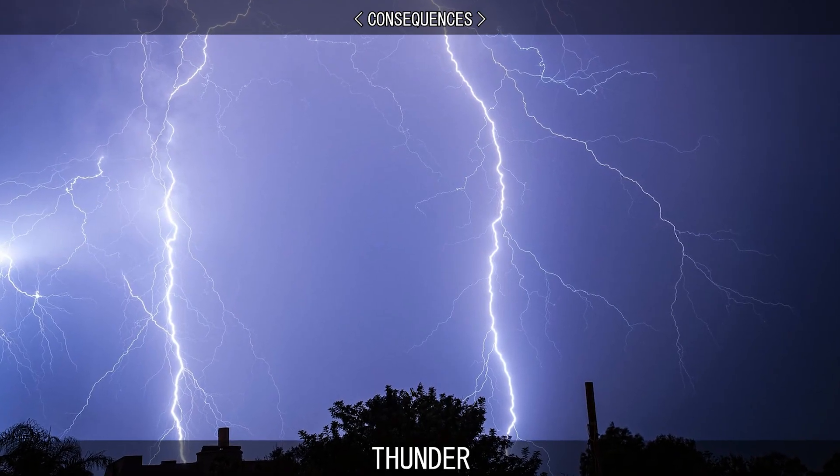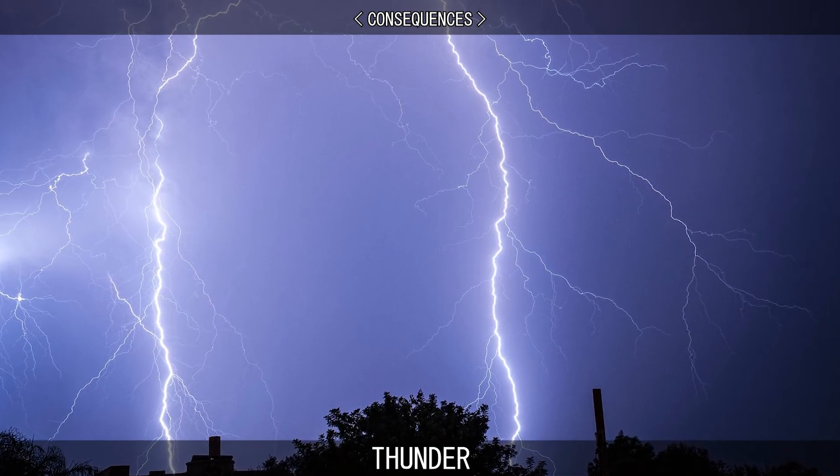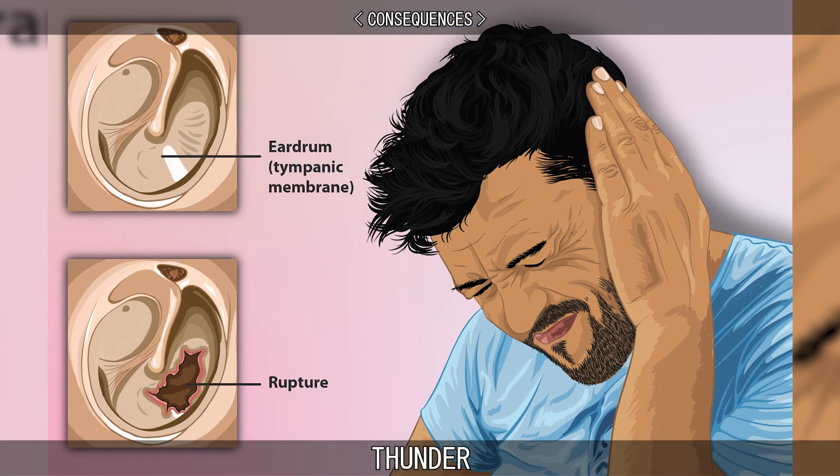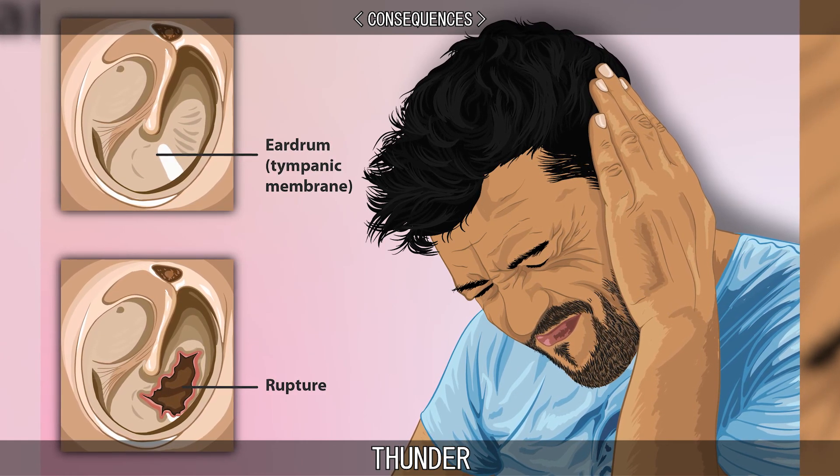The shockwave in thunder is sufficient to cause property damage and injury to individuals that are nearby. Thunder has been known to cause temporary deafness and to rupture the eardrums, which leads to permanently impaired hearing.